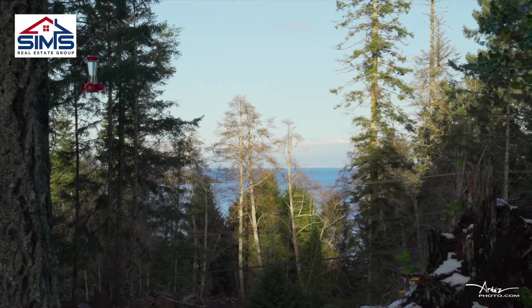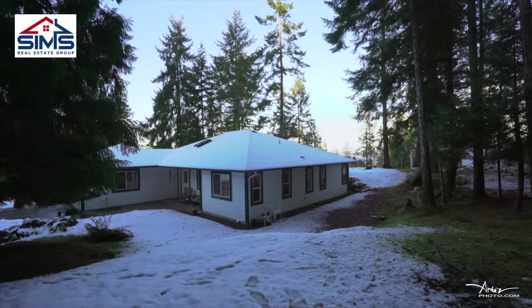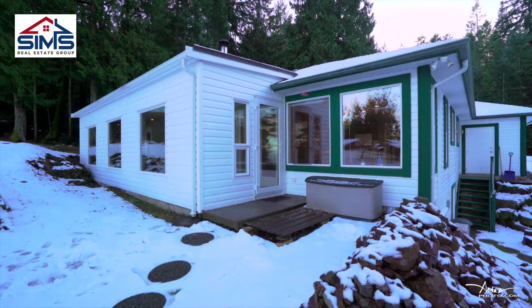Surrounded by natural parks and walking distance to the oceanfront, this property is perfectly low maintenance. Ideal for someone looking to retire right here on beautiful Vancouver Island.